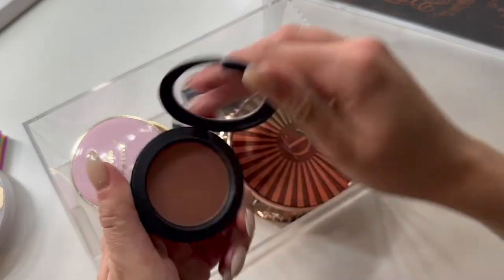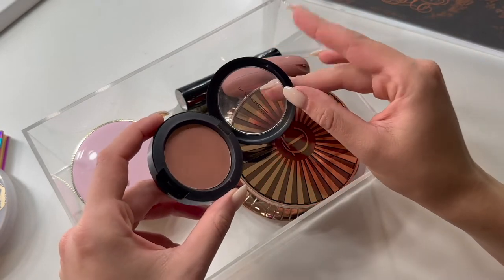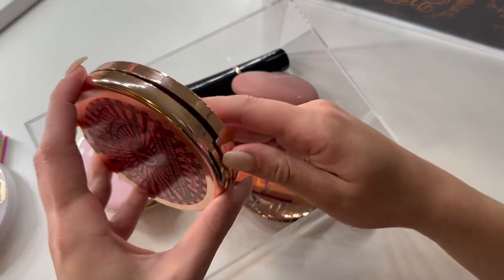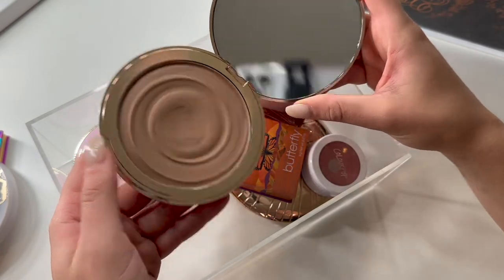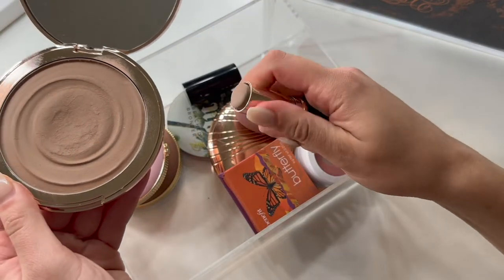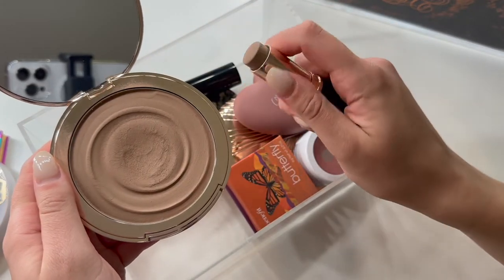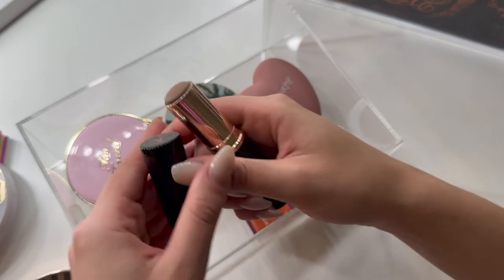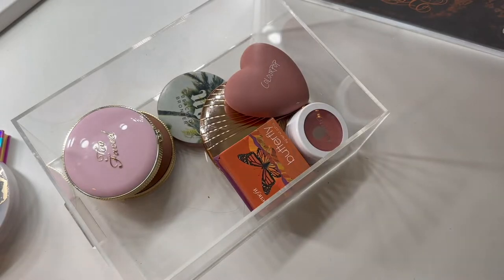My MAC blush in Gingerly — this is a holy grail of mine. It is just such a nice, beautiful fall blush. Gonna leave this in. I have this Charlotte Tilbury cream bronzer in the shade One Fair — it is beautiful and I have loved this thing to death. I also have my Anastasia contour stick in the shade Fawn, and I really like both of these, but I feel like I only need to keep one in my everyday drawer right now. I'm going to leave the Charlotte Tilbury because I did use the Anastasia contour stick for quite a while before I brought the Charlotte Tilbury back out. So I'm going to put back the Anastasia contour stick.